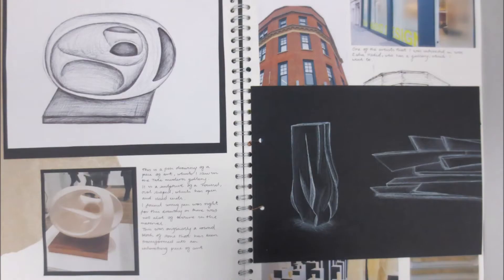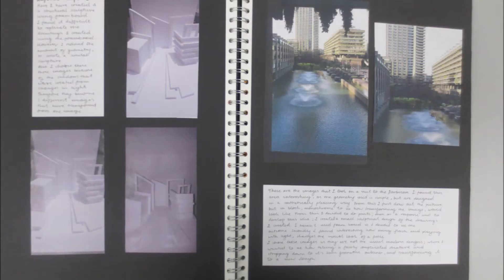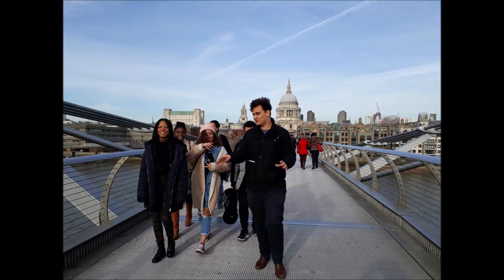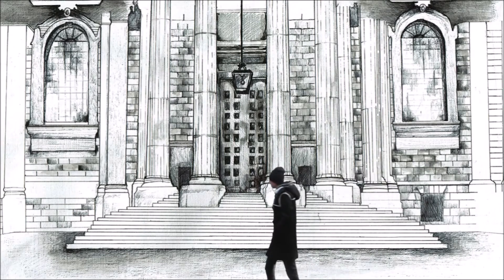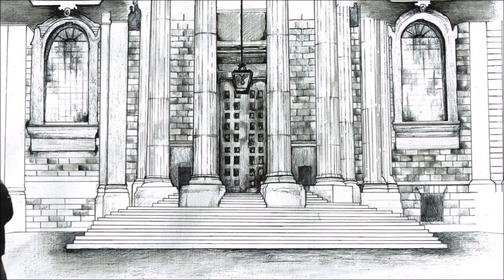In the Year 13 class at the moment we have students doing fine art or photography alongside maths, sciences, geography and philosophy and psychology, which shows you really can't go wrong.